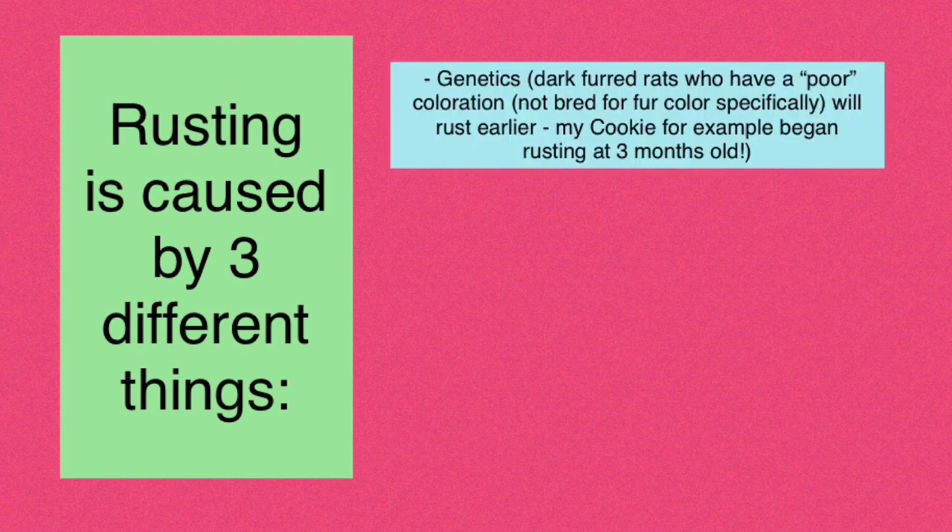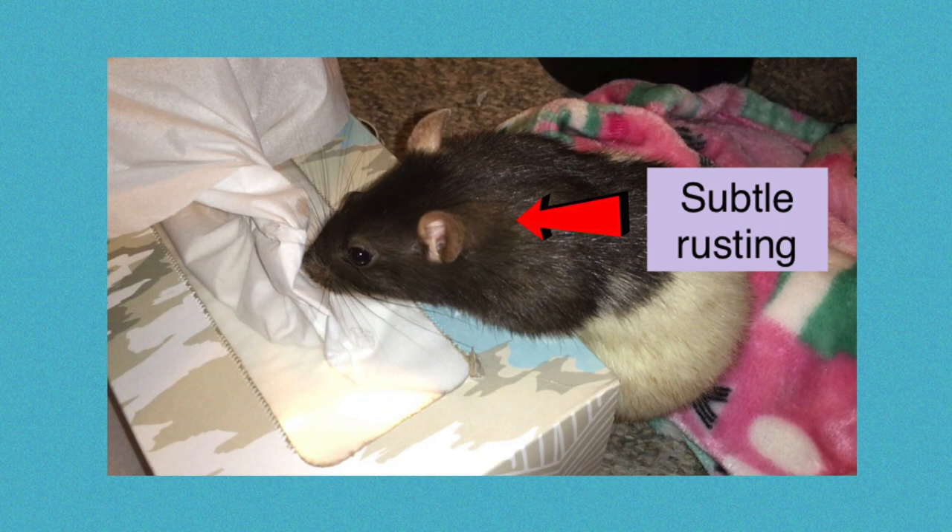Rusting can be caused by three different reasons. The first is genetics — if your rat is predisposed to rusting or if they are just a poor version of their color. In terms of pet rats, this doesn't mean anything bad; it just means your rat's fur is going to turn a different color. However, if you were trying to breed for show rats, this could be considered a fault.